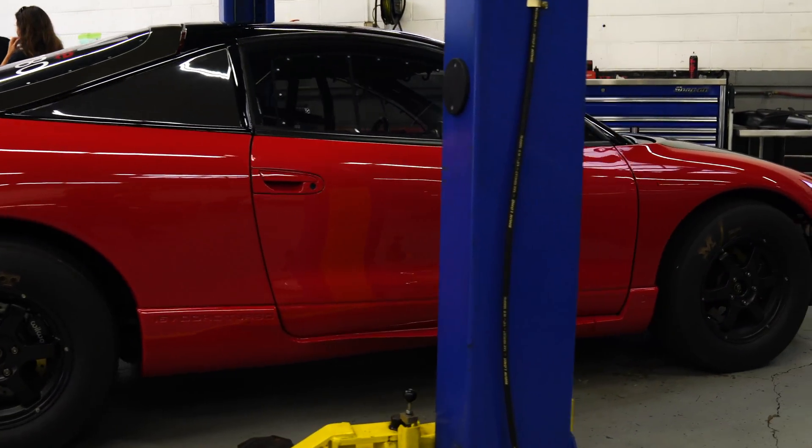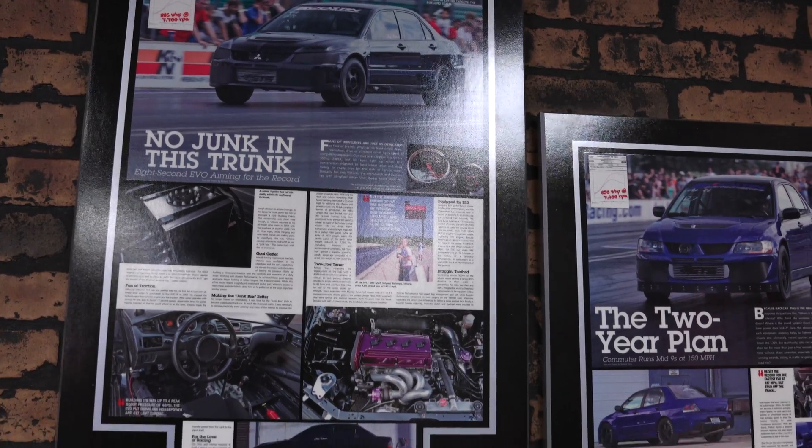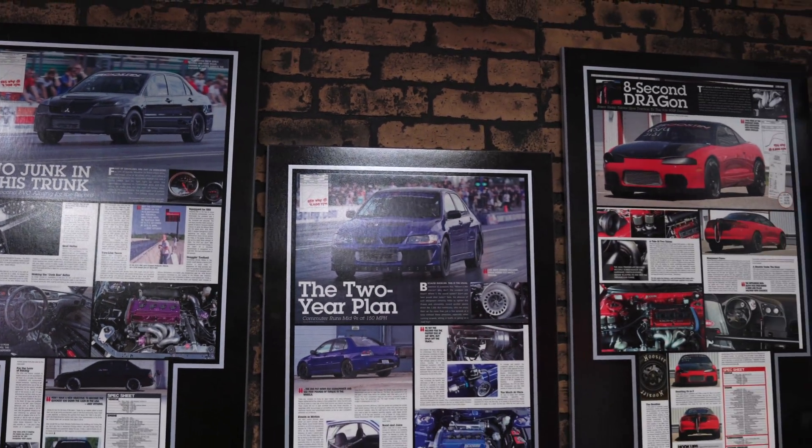For those of you watching that don't know, tell us a little bit about Boost — how long have you guys been doing this? We've been doing this for about six years. The company's been open for about six years, but everyone that works here has been in the industry for a lot longer than that. We've built up quite a bit of a reputation with Boost and Performance, with the infamous Red Demon, who has seen 746 at 201. Oh man, that's quick.